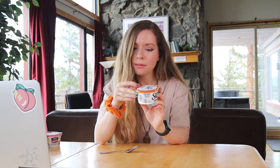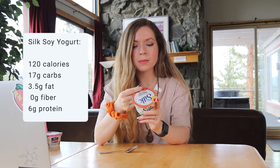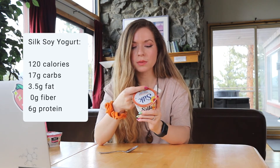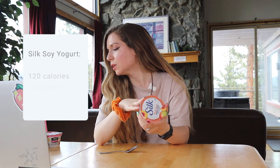Next one up is Silk dairy-free peach mango. I tried to get them all the same flavor, but they didn't have consistent flavors across the dairy alternative brands. This one is 120 calories, 3.5 grams of fat, 12 grams of sugar, 17 carbs, and 6 grams of protein. So more protein than the coconut yogurt and the almond milk yogurt, but less than traditional Greek yogurt.